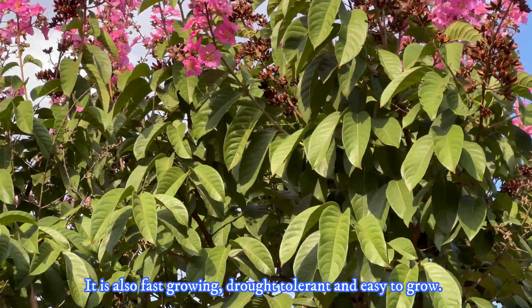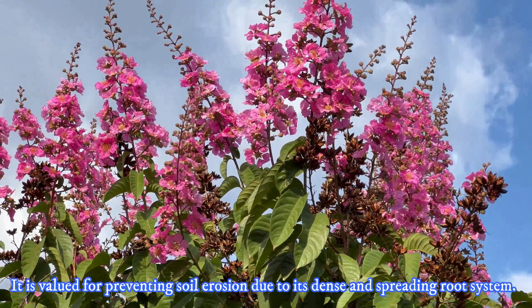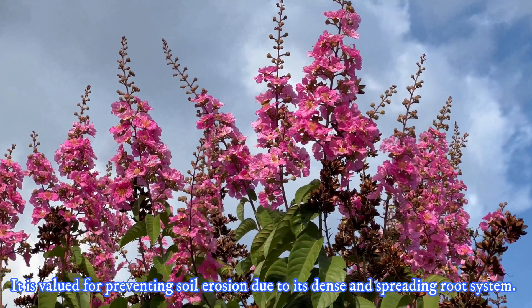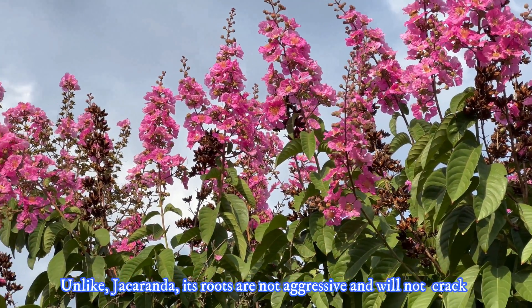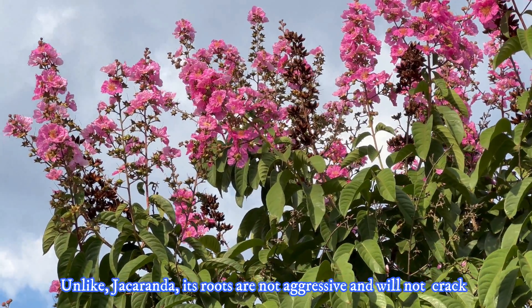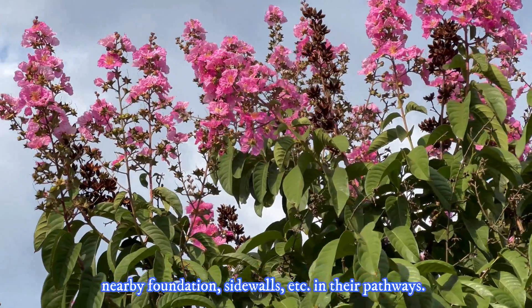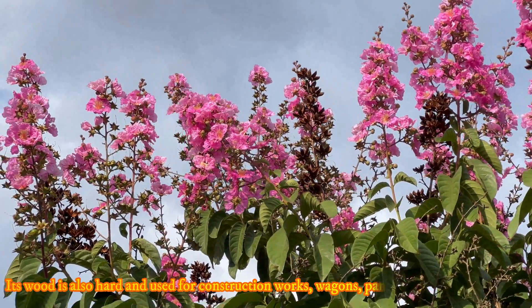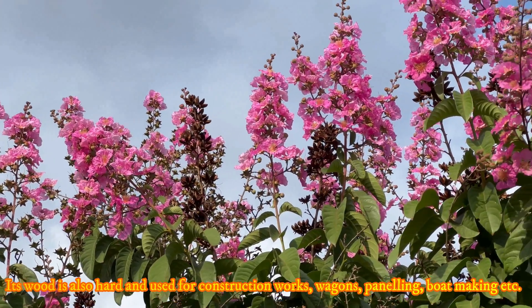It is also fast growing, drought tolerant, and easy to grow. It is valued for preventing soil erosion due to its dense and spreading root system. Unlike Jacaranda, its roots are not aggressive and will not crack nearby foundations or sidewalks in their pathway.